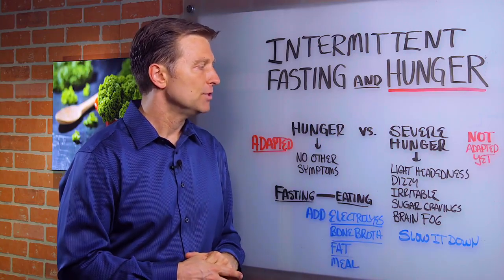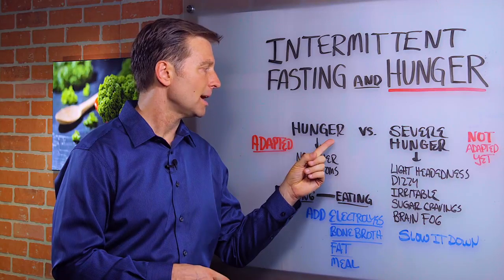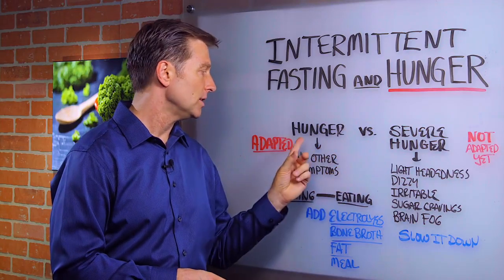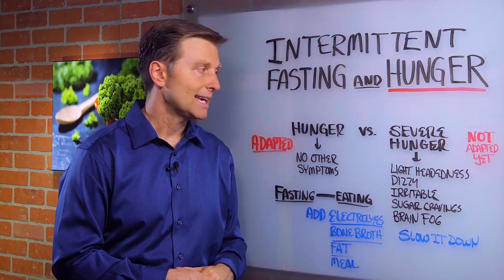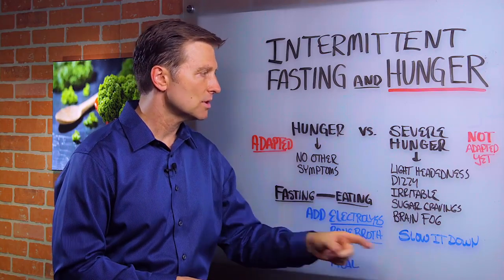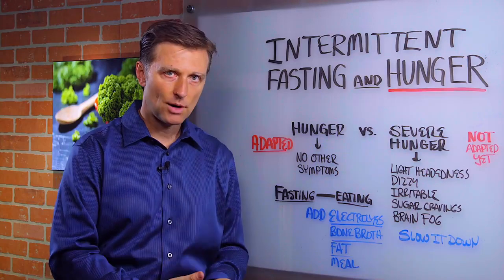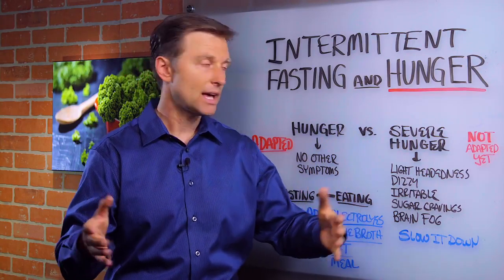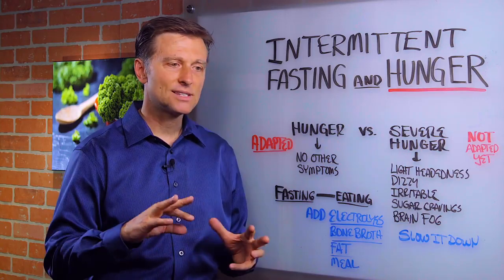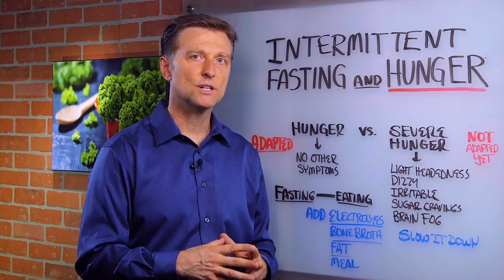But if you can just go a long period of time and not have a crash and burn, then we know that you're fully adapted and you just ride the wave because it's working nicely. But if you have the symptoms, you have to slow it down. You have to add more fat with a meal, probably add a meal, and space that a little bit more so you're not fasting as long. It's all a timing thing and everyone is so different.